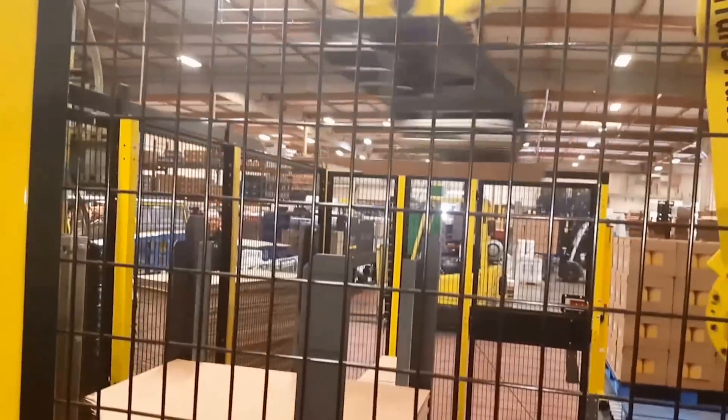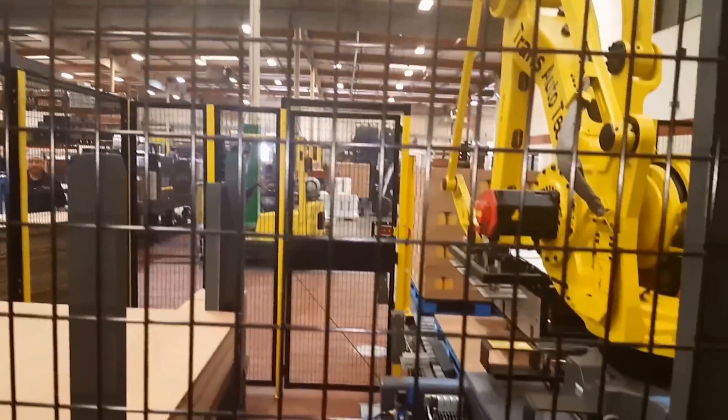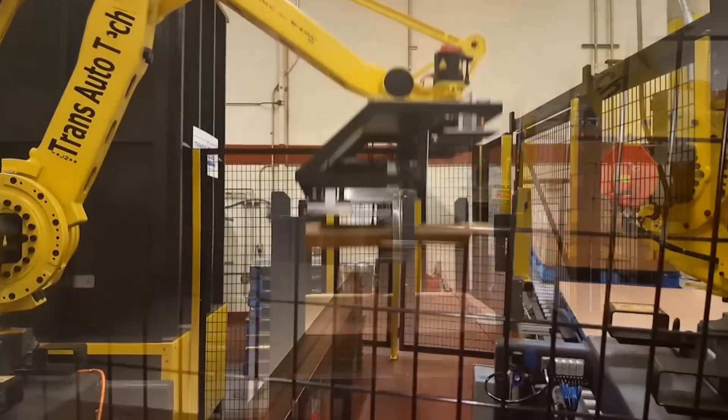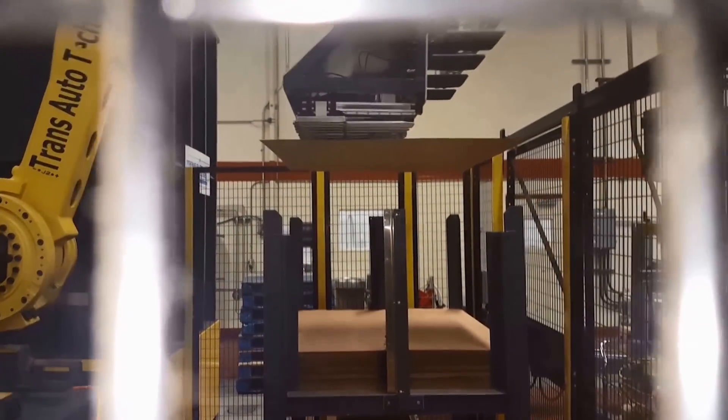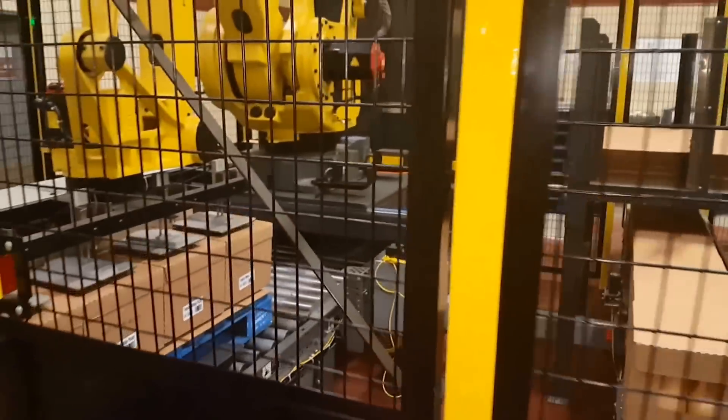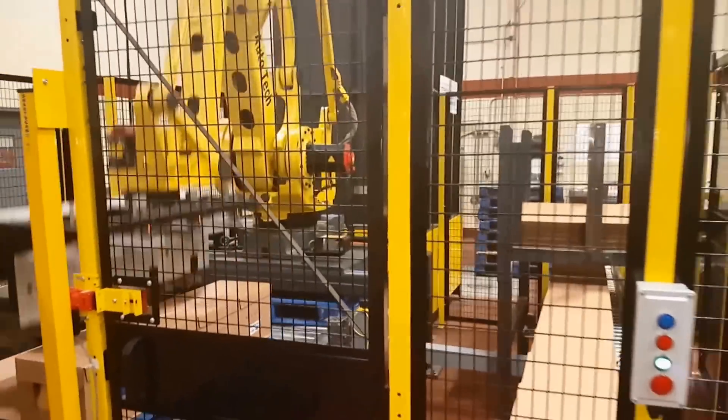Empty wooden pallets are inducted into the robot cell via the 15-pallet capacity automatic pallet dispenser, which is loaded by forklift. Pallets are squared into position on the pallet conveyor, and the robot then retrieves a corrugated slip sheet from the stand and places it on the empty pallet surface.